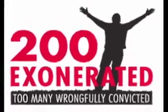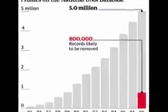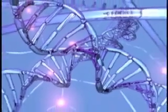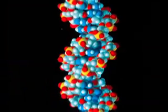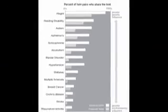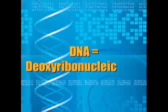Did you know that DNA fingerprinting has helped exonerate more than 200 people post-conviction? DNA fingerprinting is a very reliable source because, with the exception of identical twins, no two people have the same DNA. DNA stands for deoxyribonucleic acid.